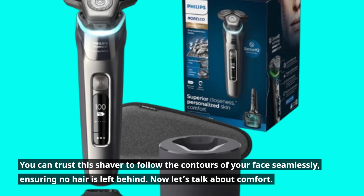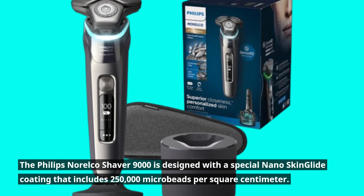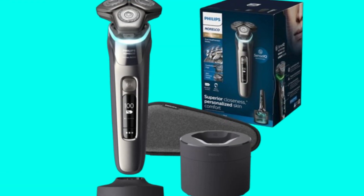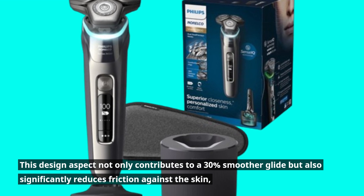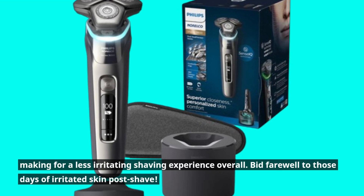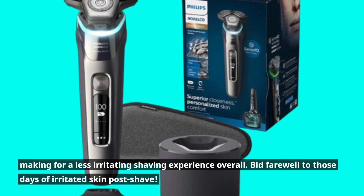Now let's talk about comfort. The Philips Norelco Shaver 9000 is designed with a special nano skin glide coating that includes 250,000 microbeads per square centimeter. This design aspect not only contributes to a 30% smoother glide but also significantly reduces friction against the skin, making for a less irritating shaving experience overall. Bid farewell to those days of irritated skin post-shave.